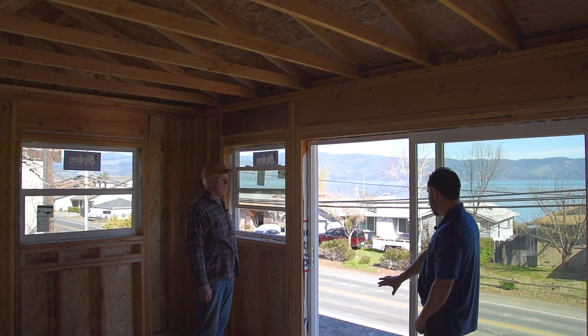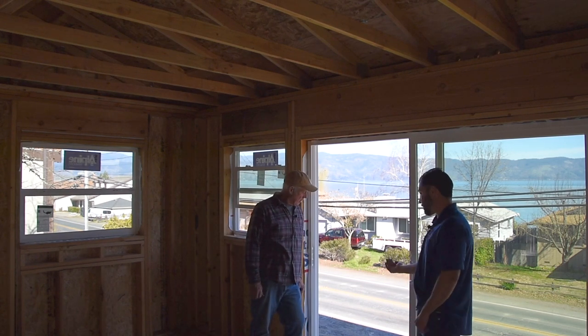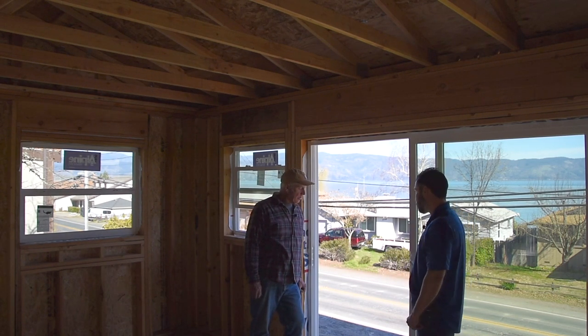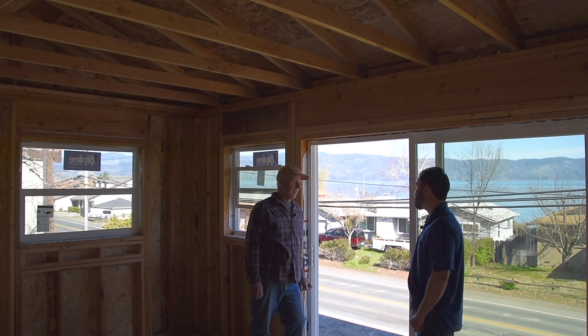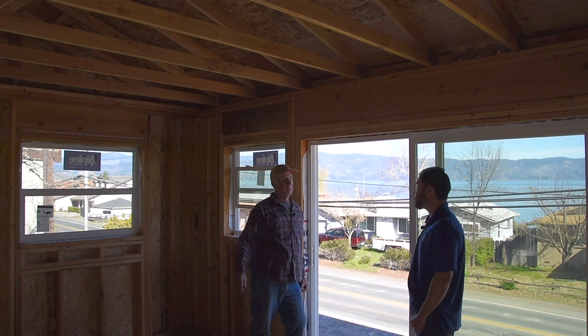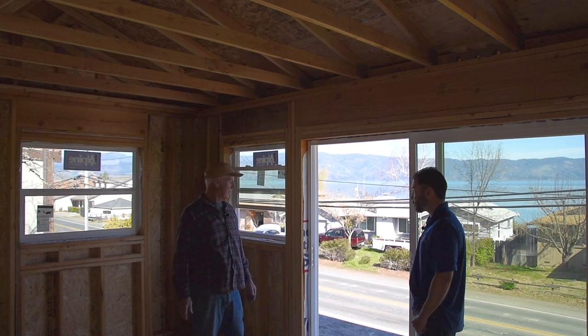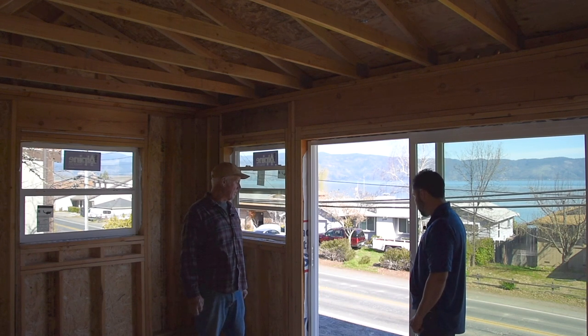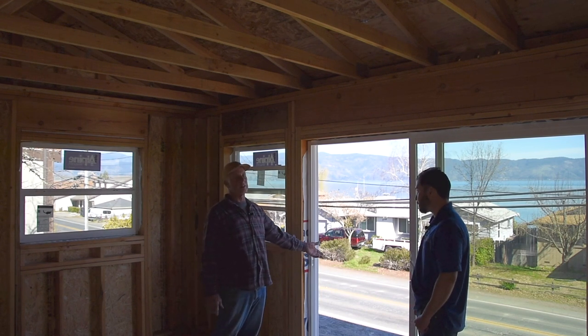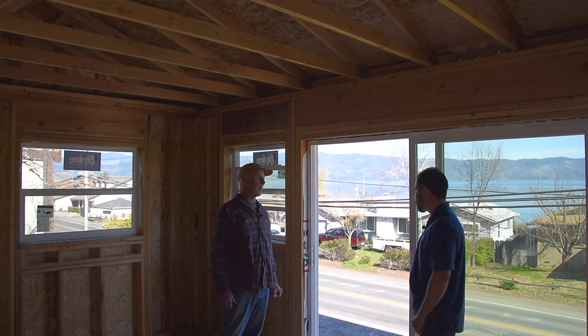These joists come out from underneath the floor to the deck. How far do they run under the floor? The rule is three to one — these come out four feet, so they're going back twelve feet. They go back into the floor and you can see how it's counterbalanced. They are 16 inches on center, and they're also pressure treated because they're going to be exposed to the weather, which is pretty critical around this area.